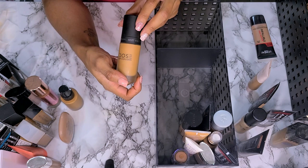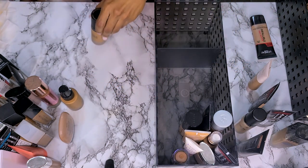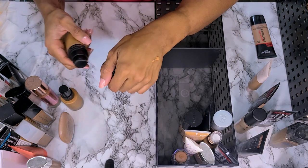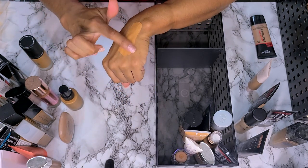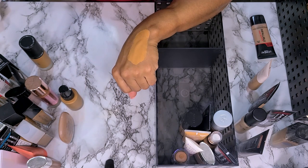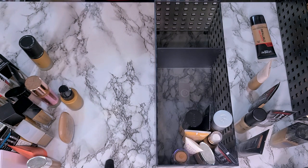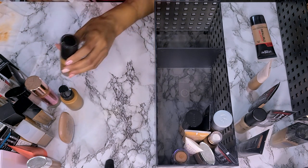Next I have the Dose of Colors Meet Your Hue Foundation in shade 129 Dark. I think this is too light — I just swatched it and said it was too light and then didn't wear it. That looks horrible on my wrist. I need to try it. Even if I need to make the color work, I need to see if I like the formula of it — then I can get a different shade versus just saying no because of the shade. I think it's too light, but I'm going to try it.